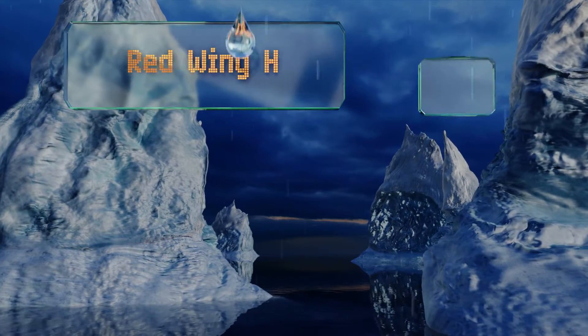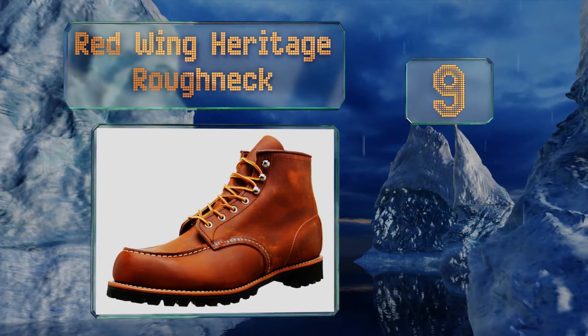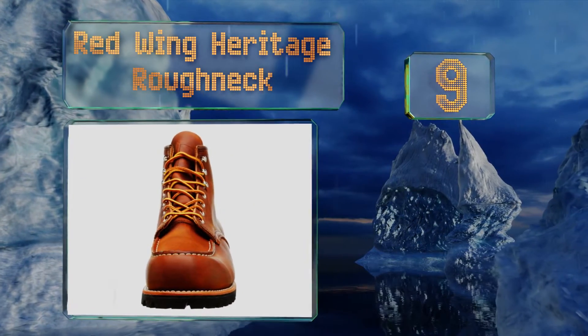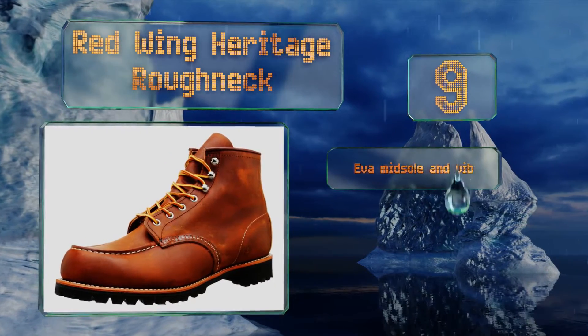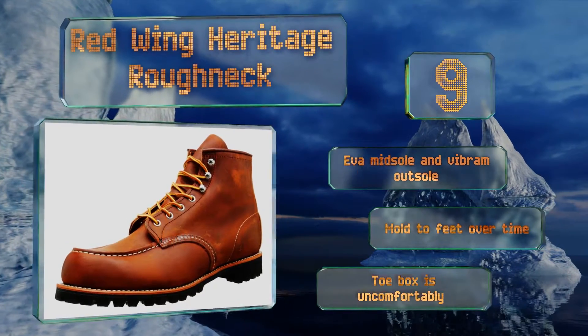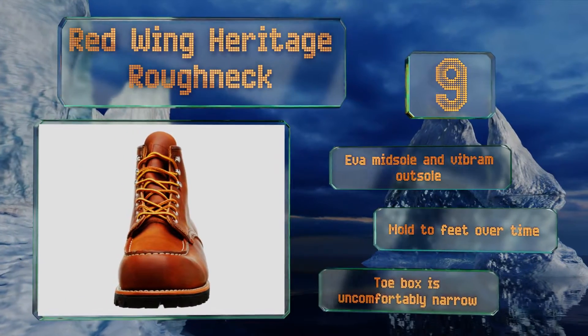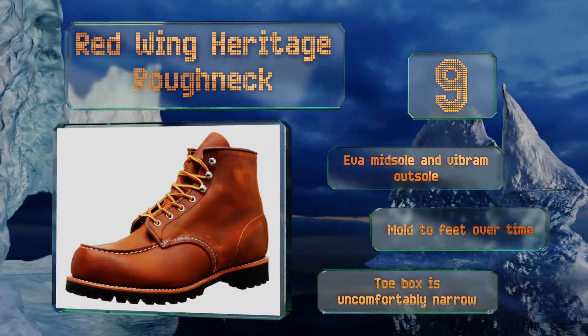At number 9, the classic Red Wing Heritage Roughneck is a lasting pair that combines durability with functionality and good looks, so they appear just as at home in the bar as they do in the warehouse. They incorporate a full-grain leather upper and a strong Goodyear welt. They come with an EVA midsole and a Vibram outsole and mold to your feet over time, but the toe box is uncomfortably narrow.